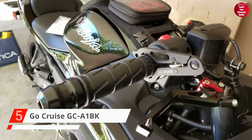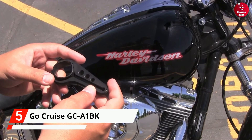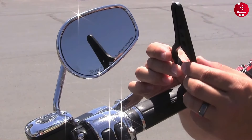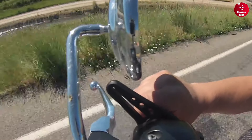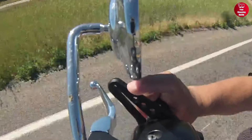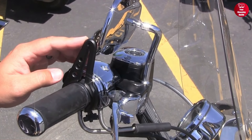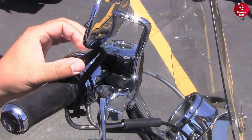Starting off, we have the GoCruz GC-A1BK. It's an excellent universal throttle control system for any bike model. This is made with computer numerical control and a 6061 aluminum alloy material, making it reliable and efficient without complicating installation and use. With its new tension gear design, users can now open or close it with one hand and easily set the desired tension.